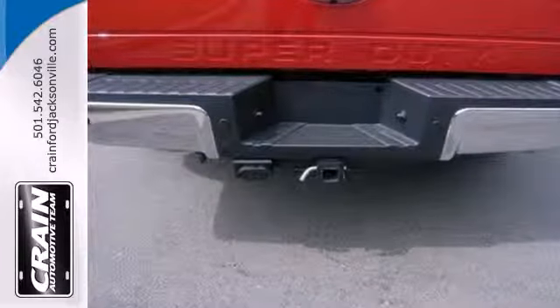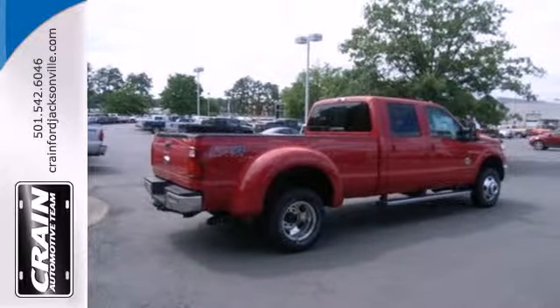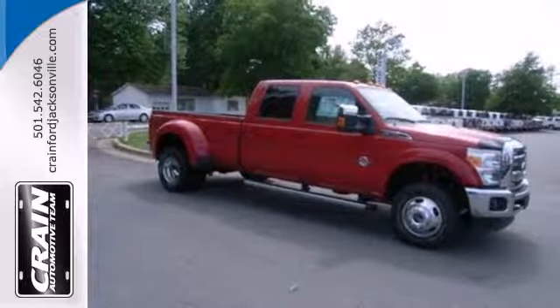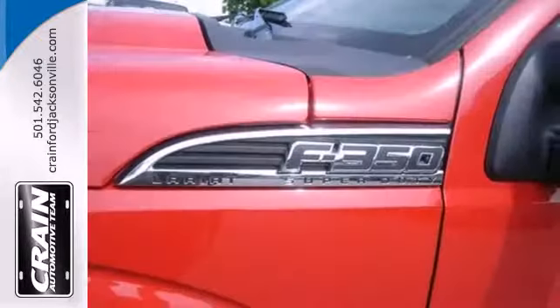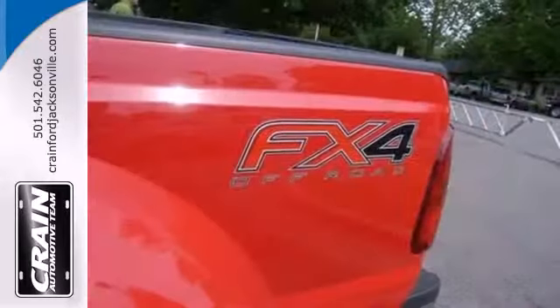Its well-knit powertrain meets up perfectly with the vast hauling and towing capacity. Features include a powerful V8 engine and a trailer hitch receiver. Safety features include all-disc anti-lock brakes with brake assist and an electronic stability system with roll stability control.